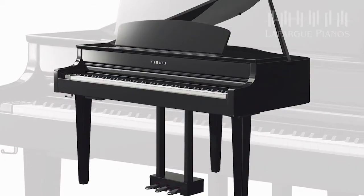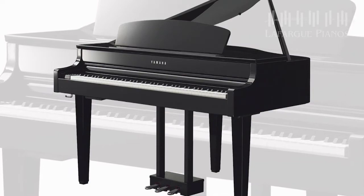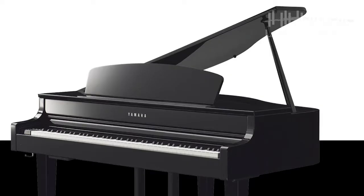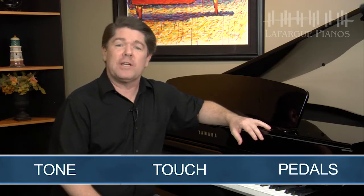The beautiful, elegant allure of a grand piano is captured in the cabinet design of the CLP-665GP. Its appearance draws from the traditional look of an acoustic grand piano — there's even a traditional piano lid. Its tone, touch, pedals, and features come from a blend of Yamaha state-of-the-art technology.